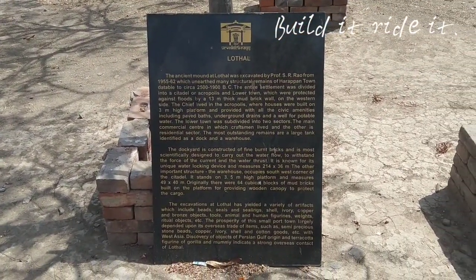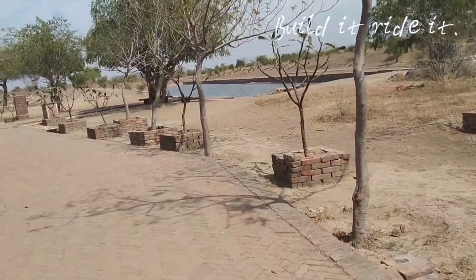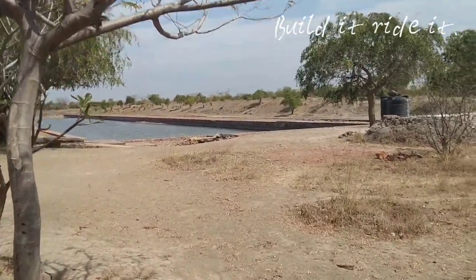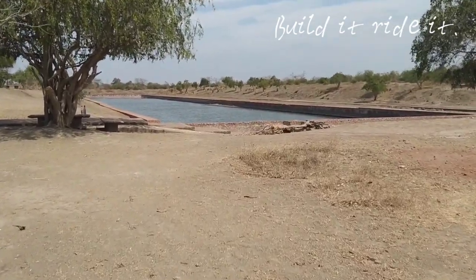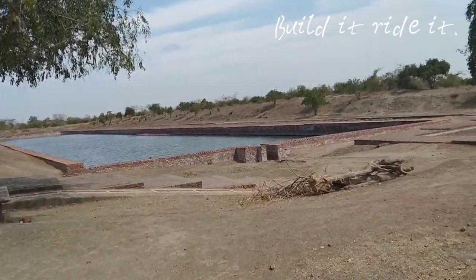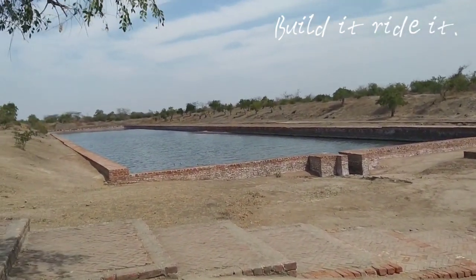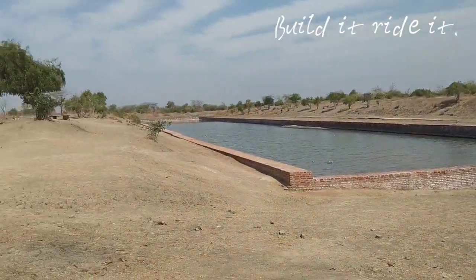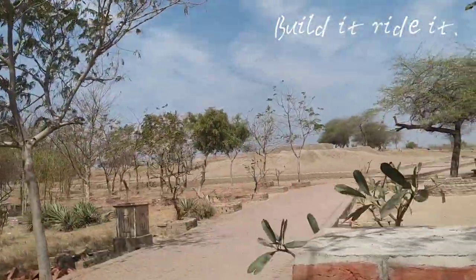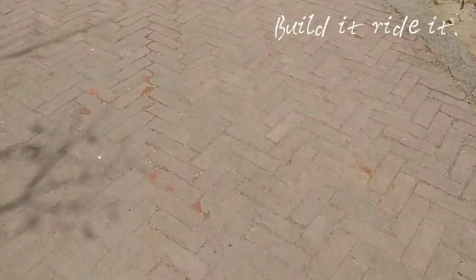It's a protected monument — here you have the plaque in English. We have a large water body, presumably the tank. The bricks are relatively new; I don't really think these are ancient ones — maybe a reconstruction of what was originally here, but these are not really ancient ones.